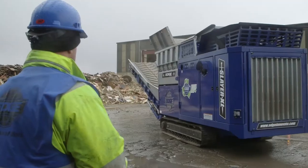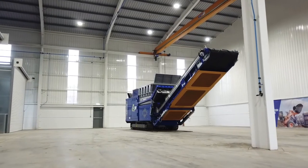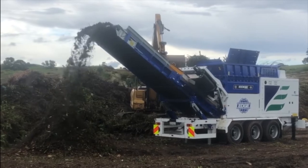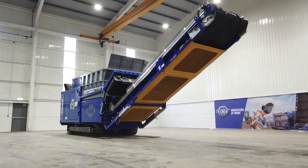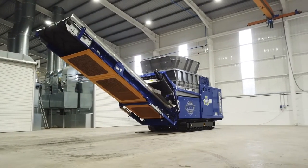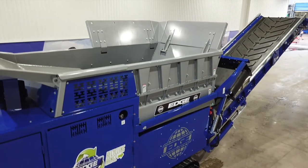The EdgeSlayer XL is available in different chassis configurations, including tracked, wheeled, hook-lift and static formats. With a small footprint, high performance and great maneuverability, the Slayer XL is the ideal shredding solution for operators with limited space, but who are still seeking a robust, durable and reliable slow-speed shredder.